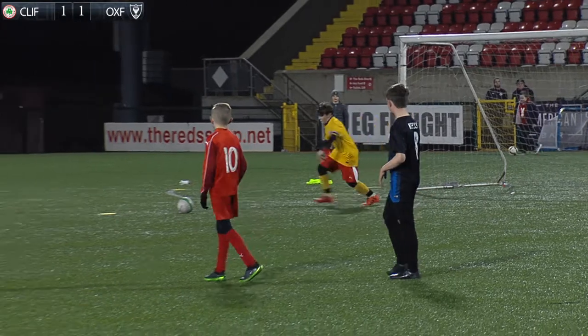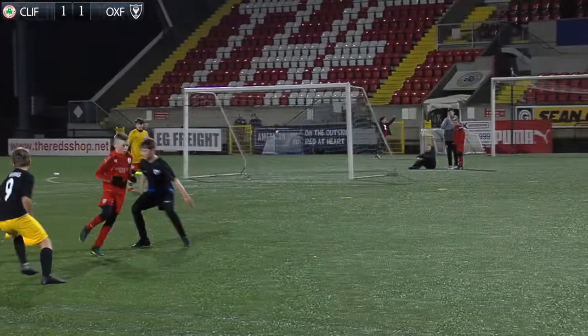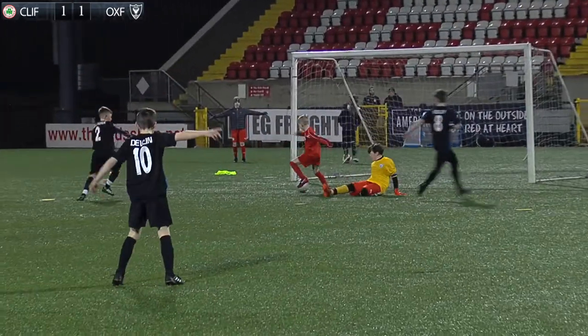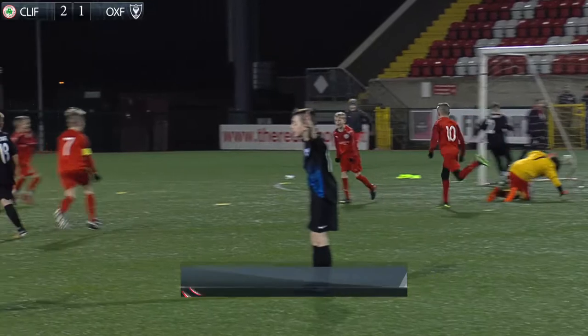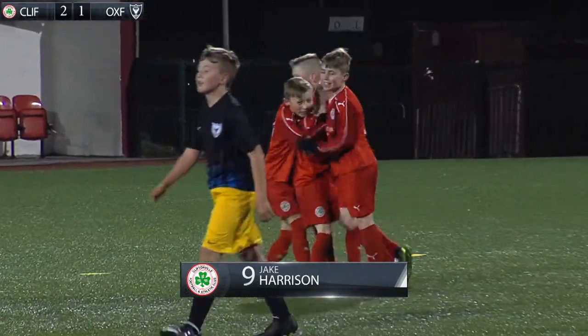Cliftonville were to take the lead after a poor goal kick by the Oxford goalkeeper and some clever Cliftonville touches — first from number 7 Parker, then sheer grit and determination from Jake Harrison, who stood up to the advancing keeper to turn the ball past him. Cliftonville 2, Oxford 1.